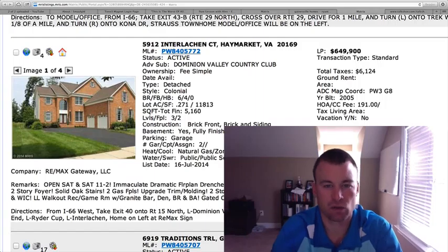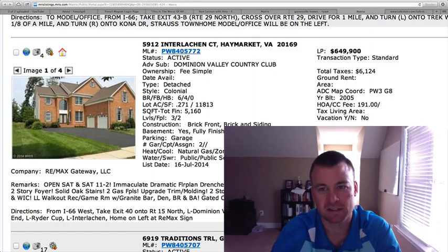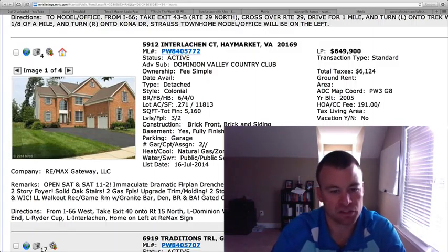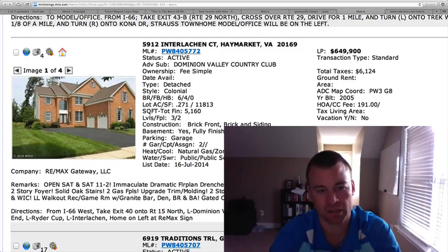5912 Interlochen Court in Dominion Valley Country Club, two car silo garage. You can see here brick front, $649,900, 5,160 square feet. This is located on a cul-de-sac tree lot on the golf course, six bedrooms, four baths, just over a quarter acre lot.